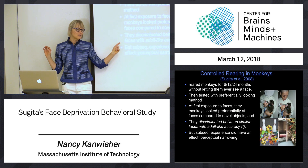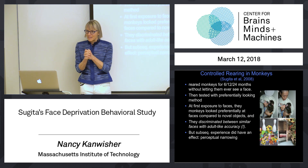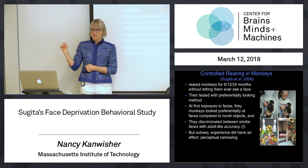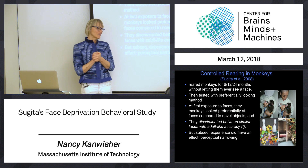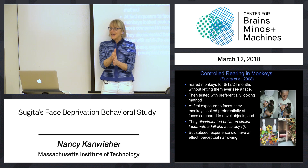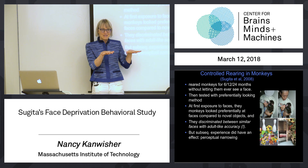In subsequent studies, once these monkeys were first tested on their face discrimination ability, the experimenters then gave them exposure to just human faces or just monkey faces for some period of months, and then tested them again. They found perceptual narrowing. Namely, the monkeys that were then exposed to one species — originally they were equally good at human faces and monkey faces — after experience with just monkeys or just humans, they don't gain new abilities; they lose the ability to discriminate the unexperienced species.